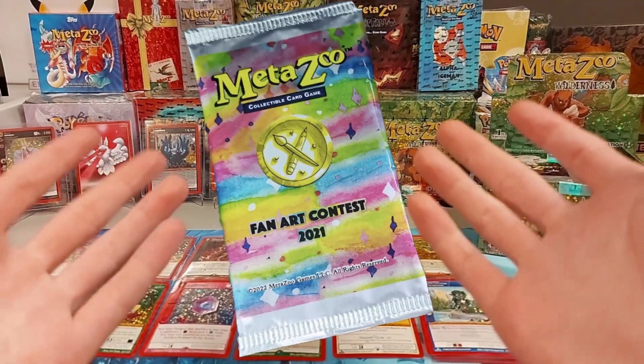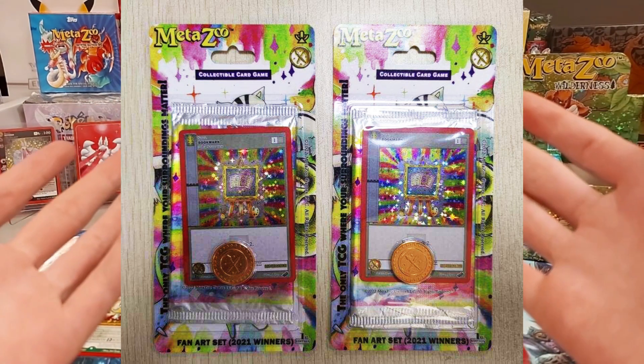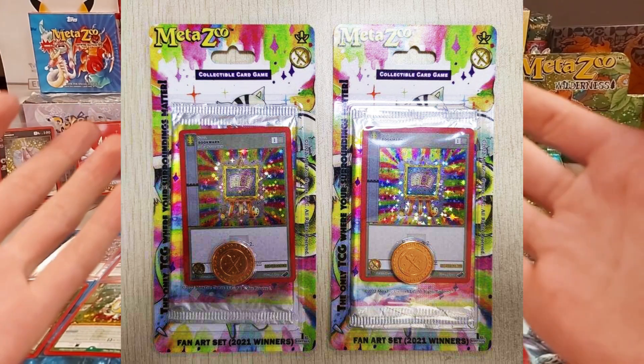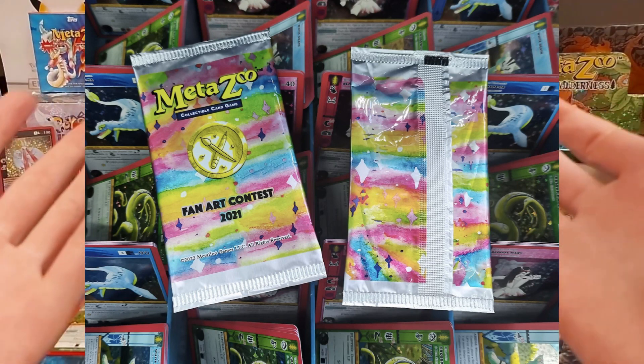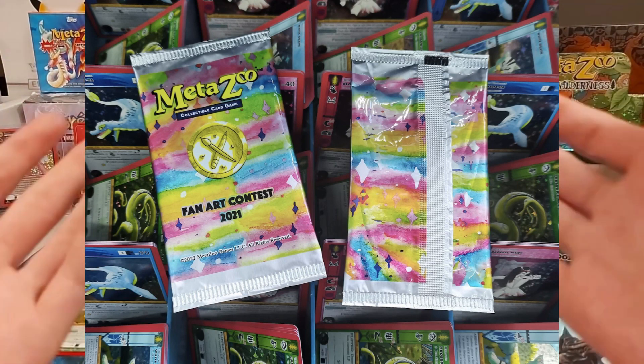What is the MetaZoo Fan Art Set? The MetaZoo Fan Art Set is a blister pack containing a beautiful holo bookmark card, a new MetaZoo coin, and a booster pack. These packs contain MetaZoo cards with art made by the fans who won the 2021 fan art contest.